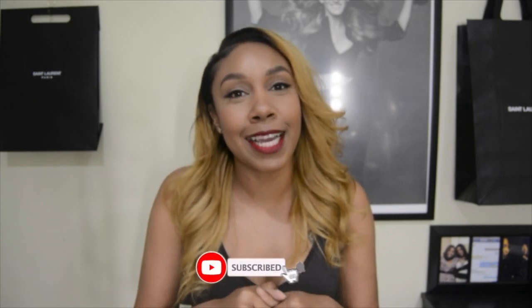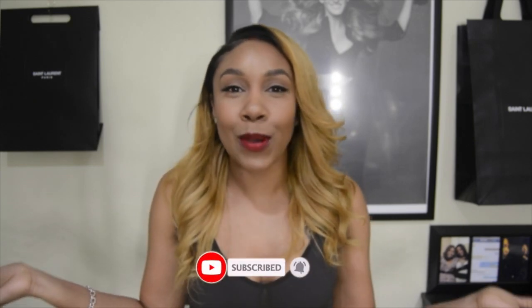Before we start, make sure you go ahead and subscribe down at the bottom. I am Nicole Jackson — I do a lot of urban style, hair and beauty, so if you're feeling that vibe hit that subscribe button. Also if you're loving the content from this video, make sure you like and comment. Let me know what pair of Yeezys you have and which ones you want to get in the near future.